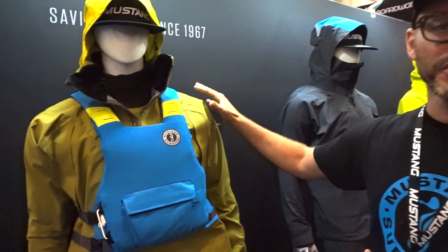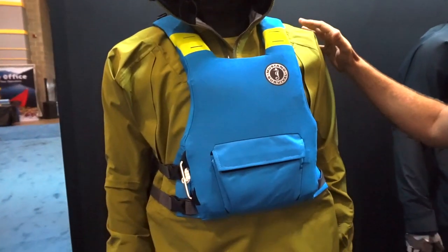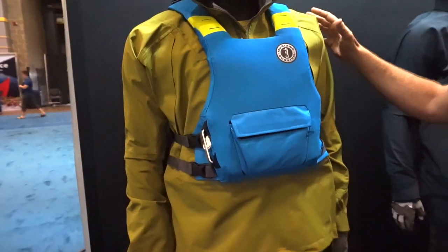My name is Jared Rhine. I'm with Mustang Survival and we're here at Paddle Sports Retailer 2017. I'll walk you through a couple of quick products. This is our system designed for kayak as well as kayak anglers and stand-up paddleboarders.